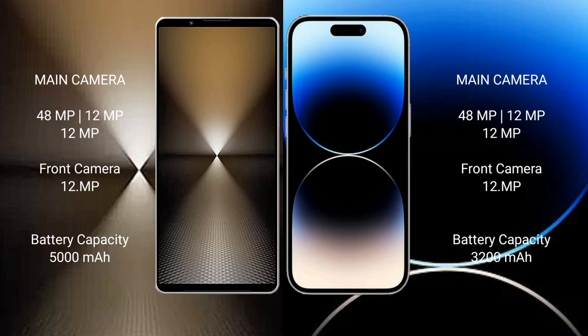iPhone 14 Pro has a rear triple camera setup: 48 megapixel plus 12 megapixel plus 12 megapixel, and a 12 megapixel front camera. Sony Xperia 1 Mark 6 has a 5000 mAh battery with 30-watt fast charging support. iPhone 14 Pro has a 3200 mAh battery with 30-watt fast charging support.